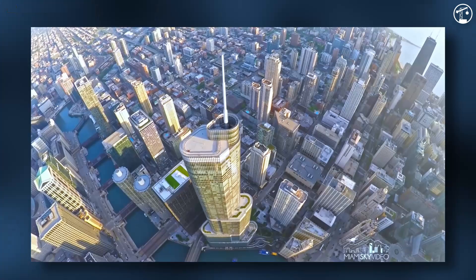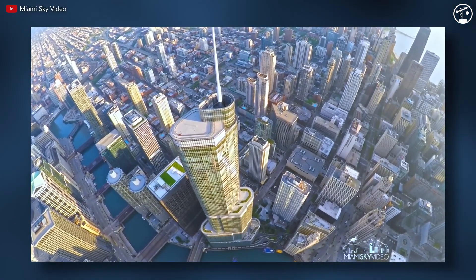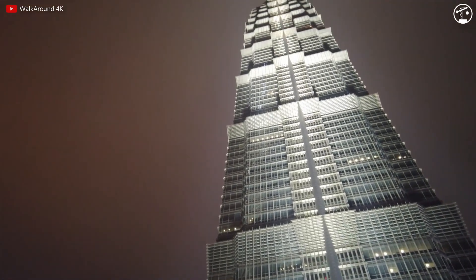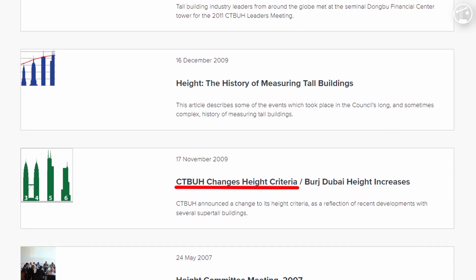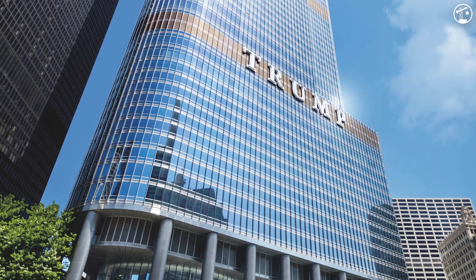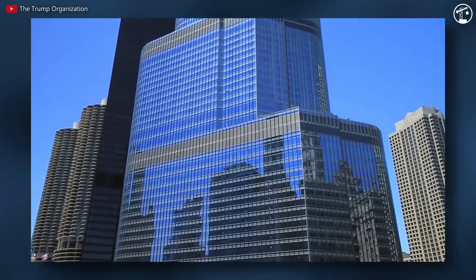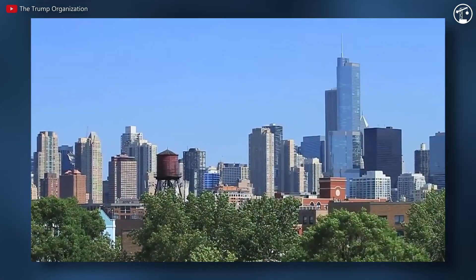The tower stands at 1,400 feet from the main entrance on Wabash Avenue to the tip of the architectural spire. Upon its completion in 2009, it was the seventh tallest building in the world, just behind the 1,380-foot Jin Mao Tower in Shanghai, China. However, in November of 2009, the Council on Tall Buildings and Urban Habitat revised its measurement standards — changing from measuring at the main entrance to measuring from the lowest open-air pedestrian level. Since Trump Tower has a riverwalk entrance 27 feet below the Wabash Avenue entrance, its official height was recalculated to 1,388 feet, making it the sixth tallest in the world and surpassing the Jin Mao Tower by a few feet.